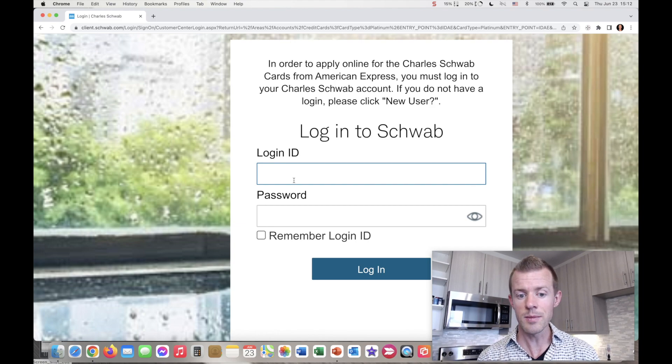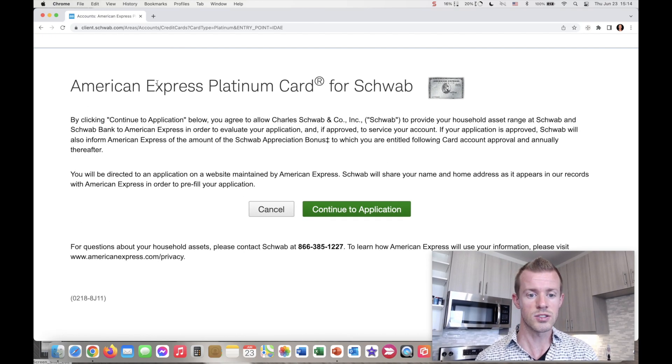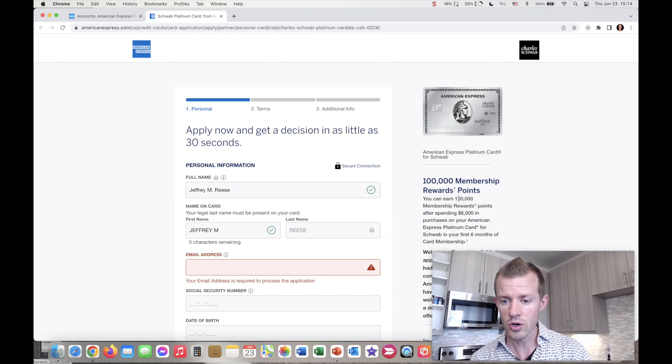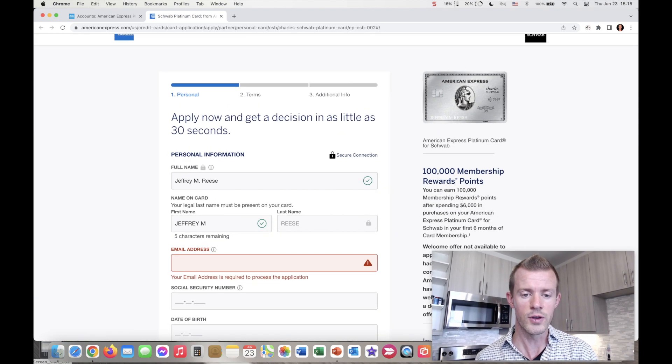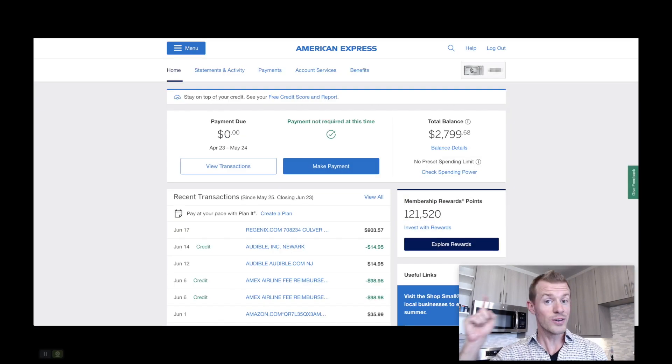Log in and then go through the application process. You'll need to verify your identity with a security code they'll text to you, so have your cell phone nearby. Then it says some terms — continue to application — and it might populate a few of the form fields for you like your name. It shows you the current offer, which is 100,000 points after spending $6K in six months — that offer may change if you watch this video in the future. From there it's just a standard American Express credit card application. If you get approved for the Schwab Platinum card, you can add it to your online American Express account and manage it like any other Amex card.